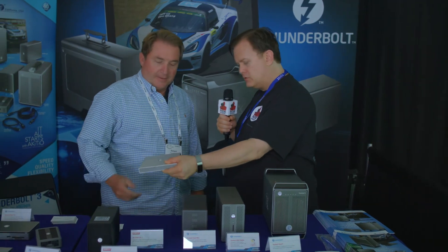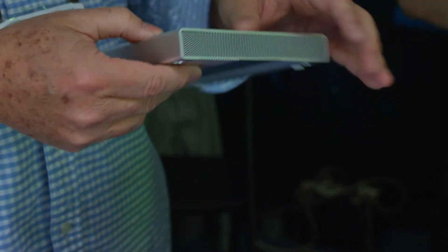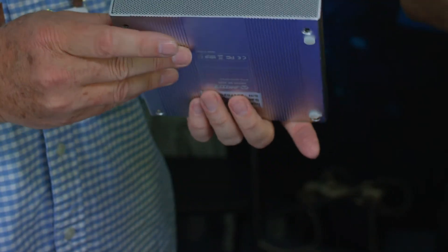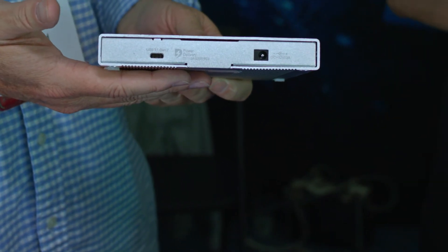We skipped over one thing — what is this little guy? This is a USB 3.1 Type-C unit. The nice thing about it is it takes two 2.5-inch drives and it's a hardware RAID — it's got a little hardware RAID switch inside so you can set up RAID 0, RAID 1, or JBOD. It's a much more affordable solution if you don't necessarily need Thunderbolt speeds, but you can also connect it to a Thunderbolt computer because it's USB Type-C.